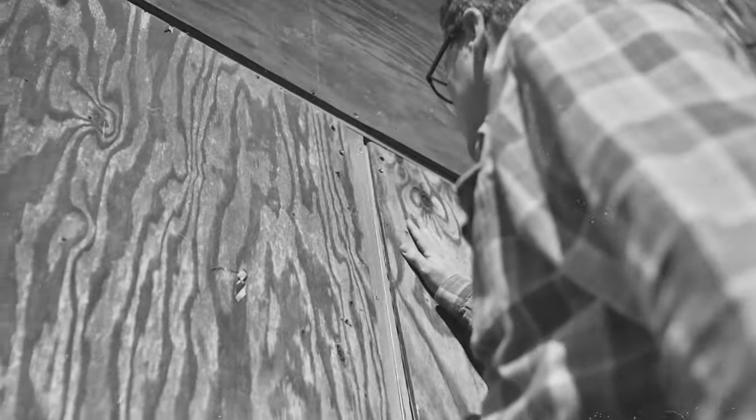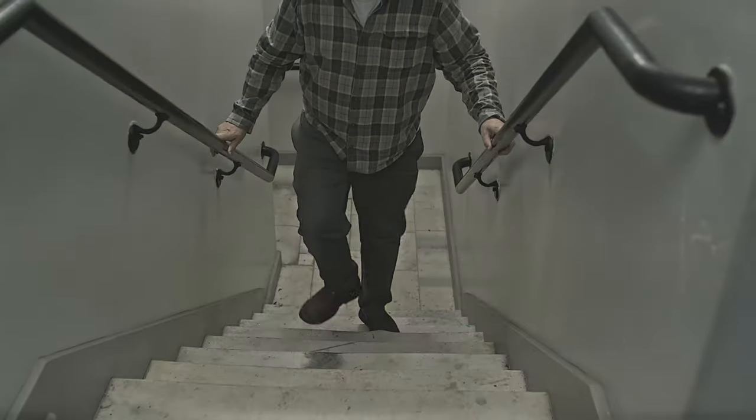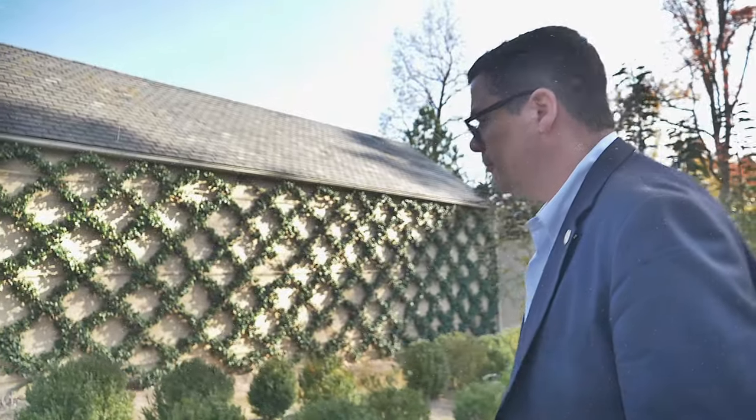What if walls could talk? What stories would they tell? They would probably reveal stories about the history of the place, where they were built, and the lives of those who walked through the buildings and neighborhoods where they're located. I'm David Yokely Mitchell, the Executive Director of the Atlanta Preservation Center. Welcome to If Walls Could Talk.